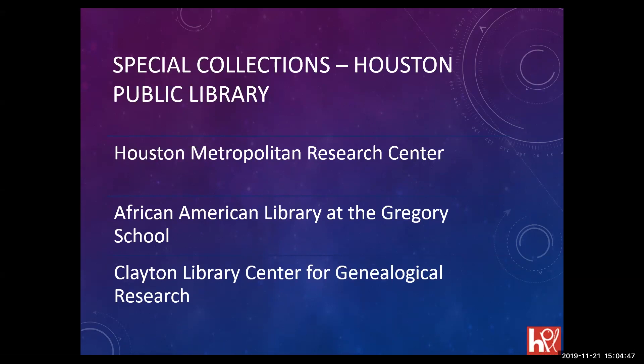The Houston Public Library has three special collections units in three separate buildings, which is challenging because we have to do three separate location searches. We have the Houston Metropolitan Research Center, which is the archives library holding archival material and manuscripts for Houston and Harris County. We also have the African American Library at the Gregory School — the first African American elementary school in Houston — and then my library, the Clayton Library Center for Genealogical Research.